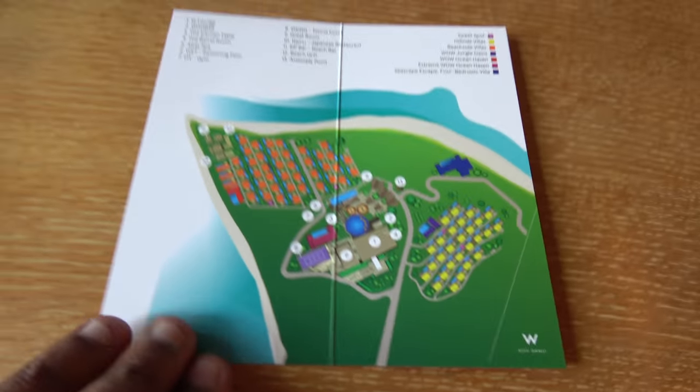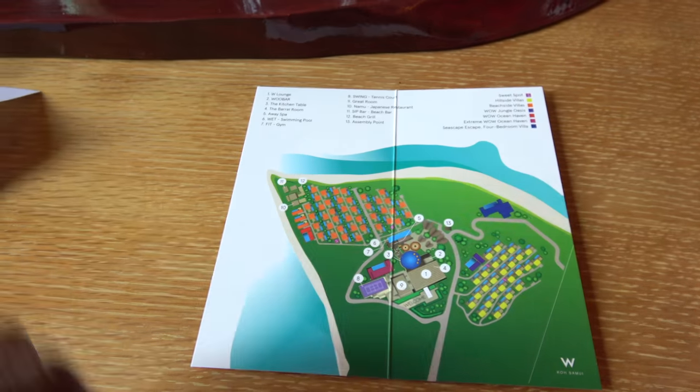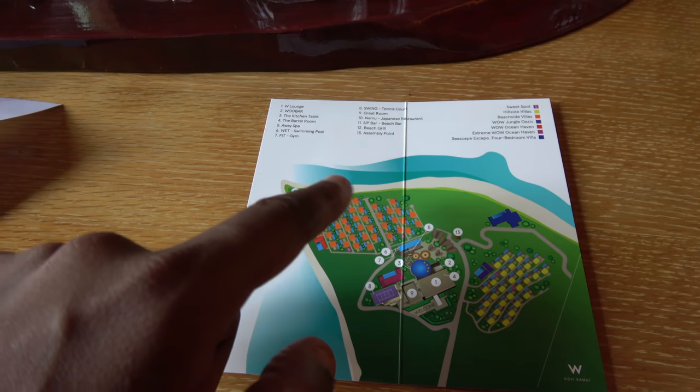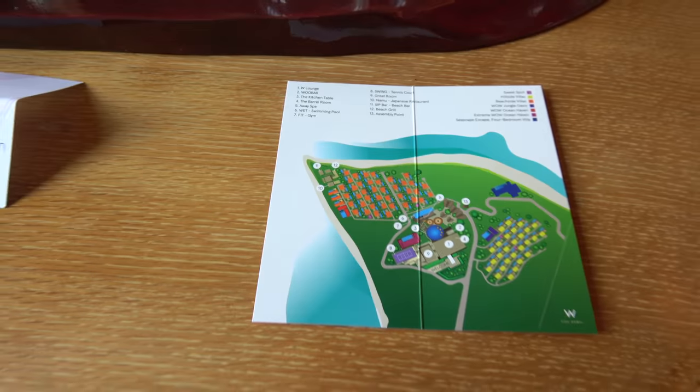So this is the resort map. I'm right at the beachfront here — it's the last one here, 102. Main lobby and stuff is up here, and that hillside view as well. So I thought I'd plump for the beachfront one this time rather than the hillside — see what it's like. There's a Banyan Tree Seychelles mentioned. Let's go to the bathroom and I'll work around.